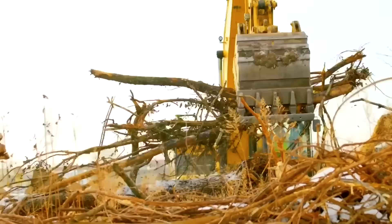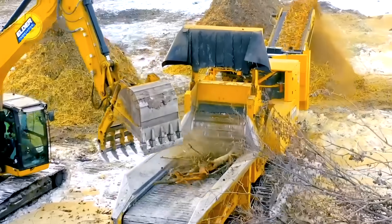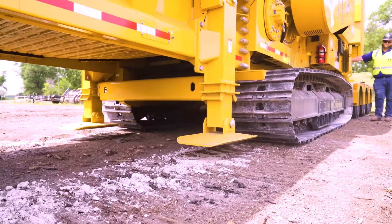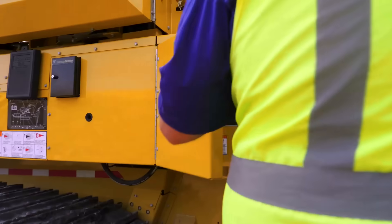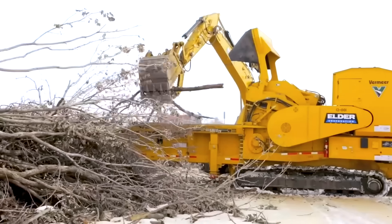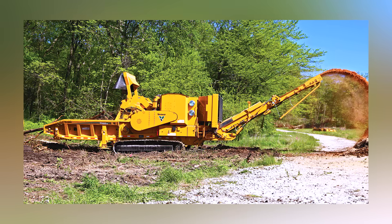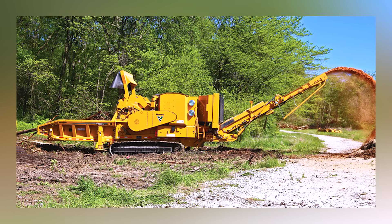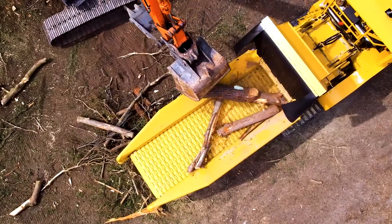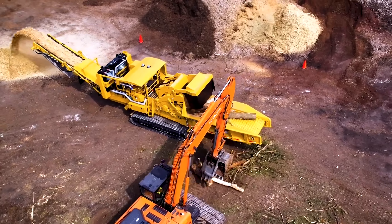In Midwest biomass production, it processes 100 to 150 tonnes per hour, turning waste into valuable resources. Maintenance is straightforward, with accessible components and long service intervals. What makes this machine stand out is its ability to reduce prep work and waste, supporting recycling efforts by turning debris into usable products. For high-volume operations demanding raw power and flexibility, the Vermeer HG6800TX is a forest-eating juggernaut that delivers every time.